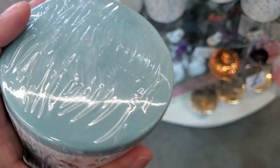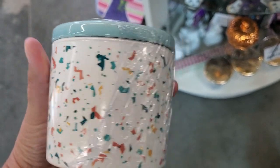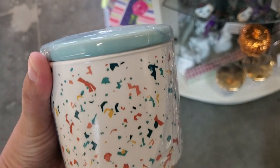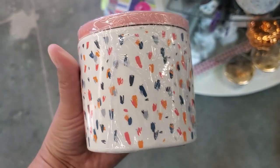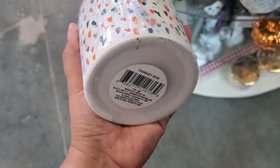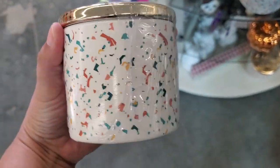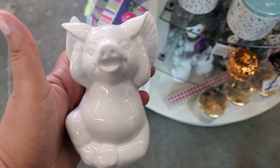They have these cute trinket boxes — oh, these are big, a really big size! It's a teal one, and then they also have it in this peach top, really pretty, and that's a really good size. They also have it in the gold top — super adorable, it'd be nice for a gift.